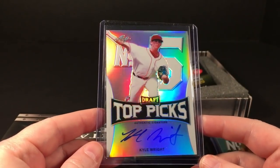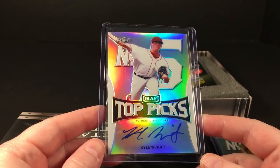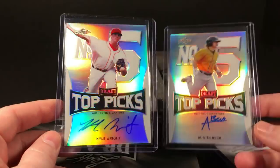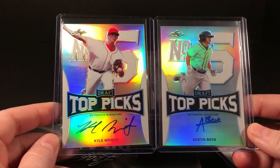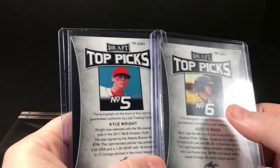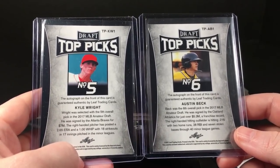You know what, I talked this box up and then it wasn't all that great. How can this be number five and this also be number five — are they not taken in the same draft? Oh okay, this is six, not five. That would explain it. So that's it — one box of 17 Leaf Metal Draft.